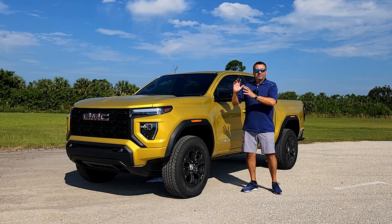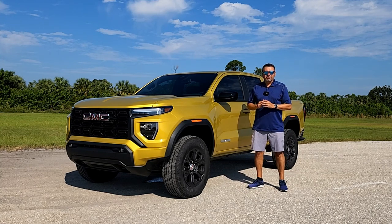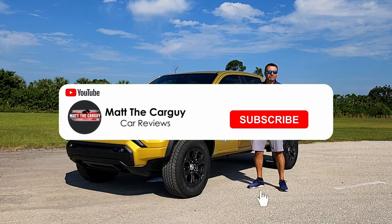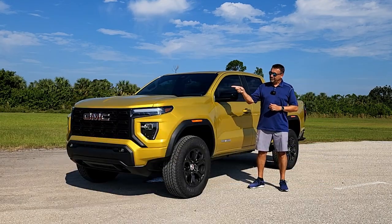Starting right here in front, checking out this brand new engine, walking around talking about the features and finishing up with the test drive. If that's something that interests you, don't forget to check out the rest of my channel, and now let's get back to this.